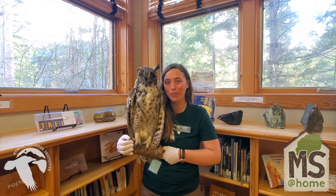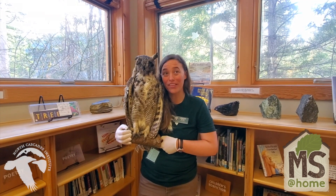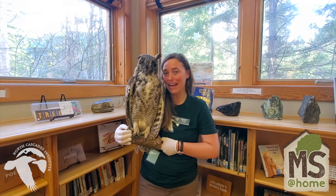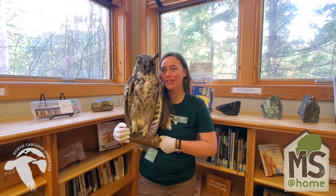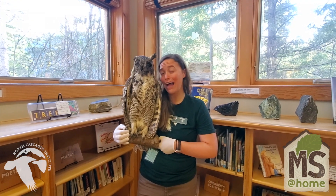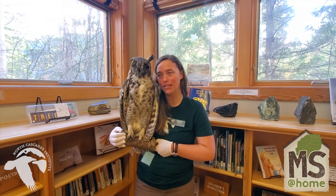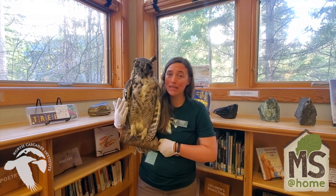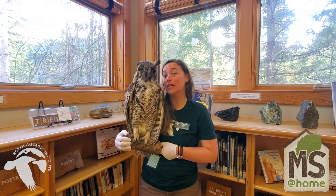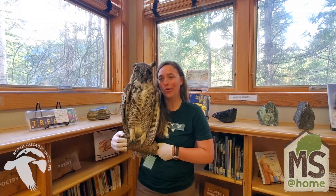Owls are a really cool member of the family of raptors. They are the only member of the raptor family who hunts at night — they're the only nocturnal members. Although some owls are active during the day and others are only active at dawn and dusk. That's what we call crepuscular if they're only active at dawn and dusk. But owls being active at night also require some really cool and special adaptations that allow the owls to hunt and kill their prey in total darkness.